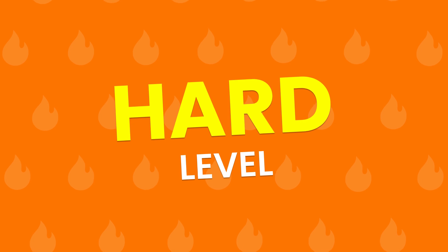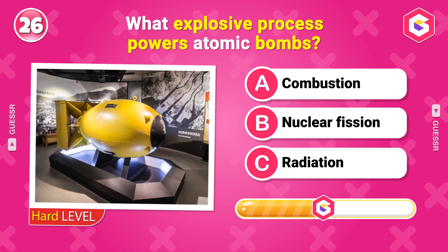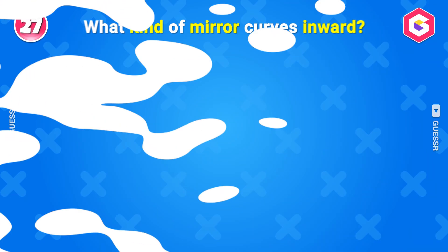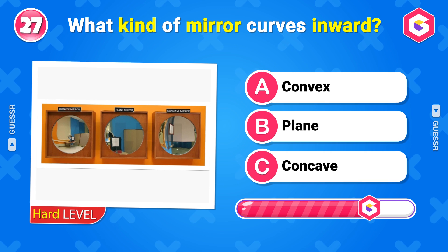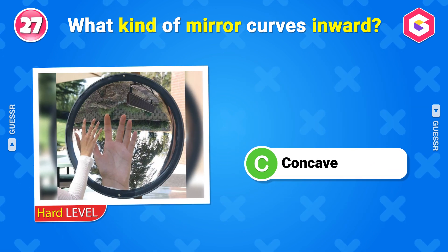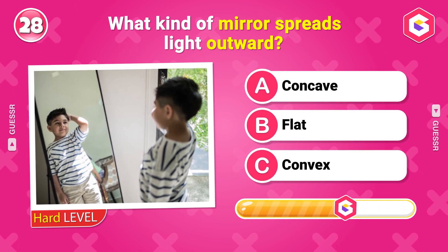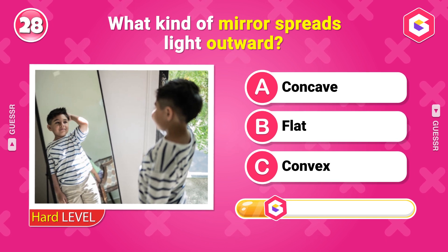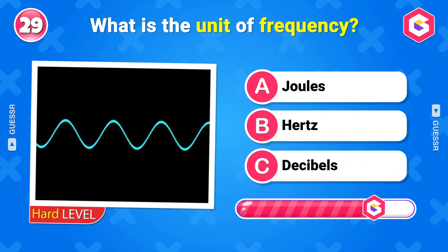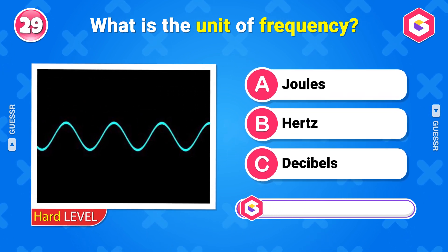Hard Level. What explosive process powers atomic bombs? Nuclear fission. What kind of mirror curves inward? Concave. What kind of mirror spreads light outward? Convex. What is the unit of frequency? Hertz.